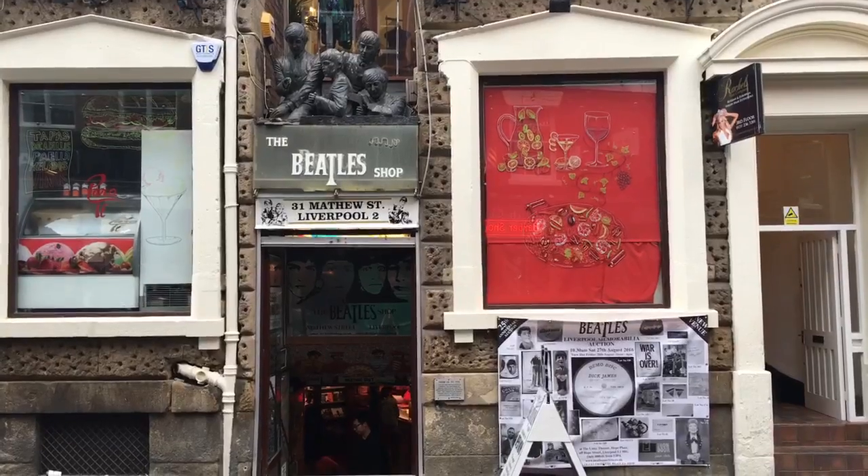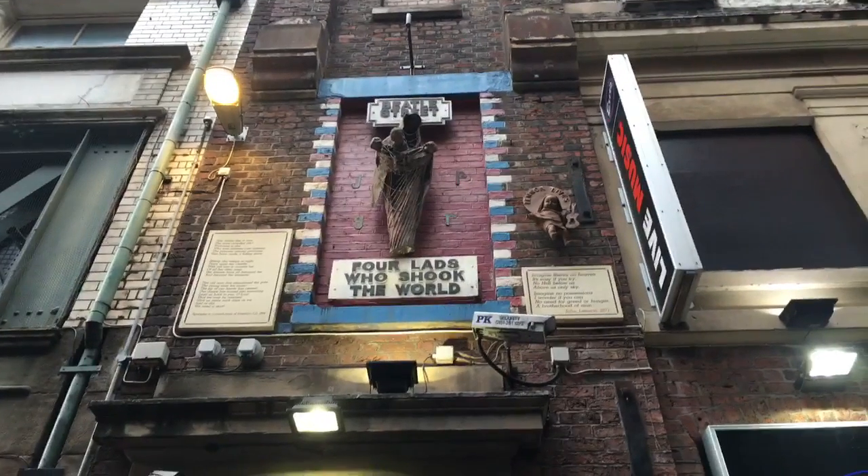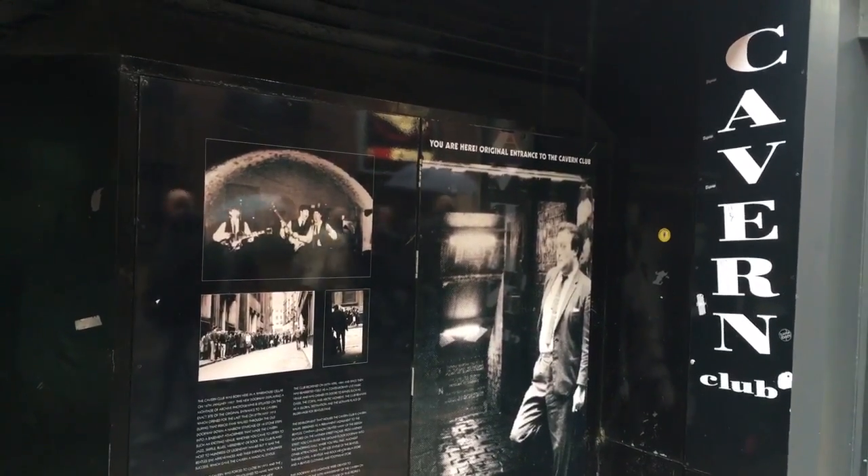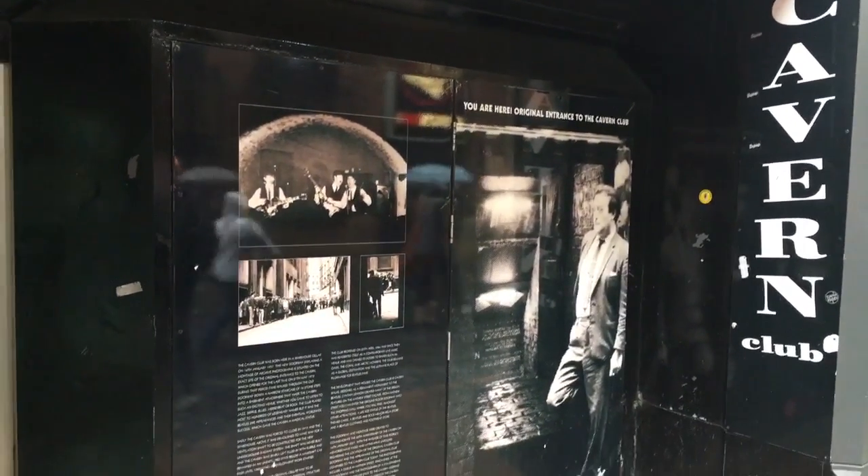Matthew Street. Here's the original entrance to the Cavern Club. This is where the Beatles played a couple hundred times.